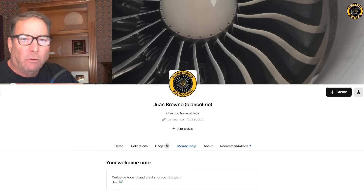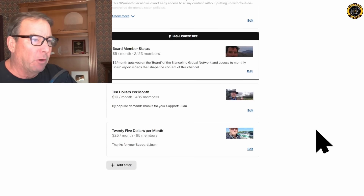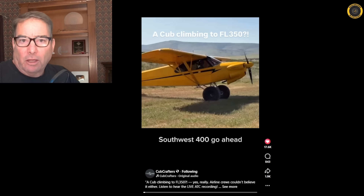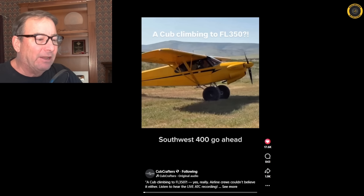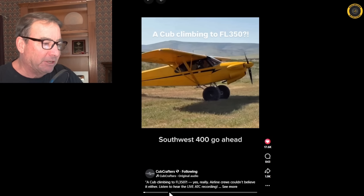My name is Juan Brown, you're watching the Blanco Lirio channel, and this video is brought to you like all the others by viewers like you that support this channel here on Patreon. Thank you for your support. Here's what this record-breaking altitude attempt sounded like on ATC — live ATC. This video brought to you courtesy of Cub Crafters.